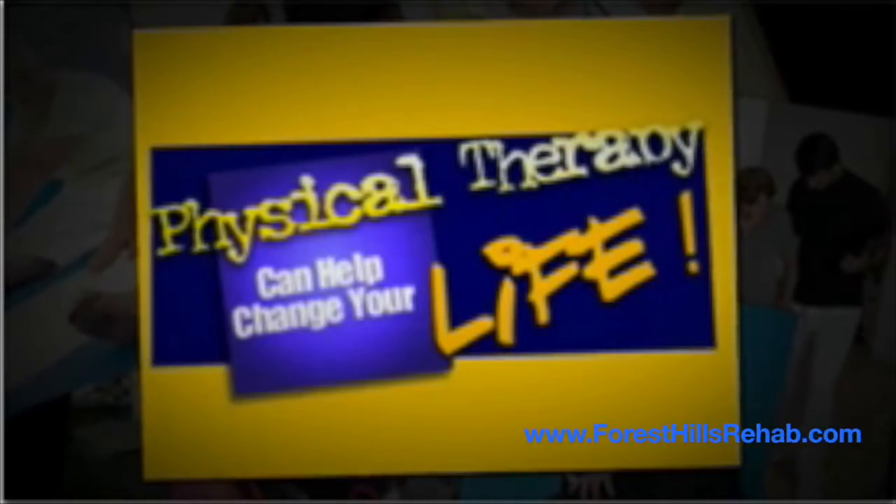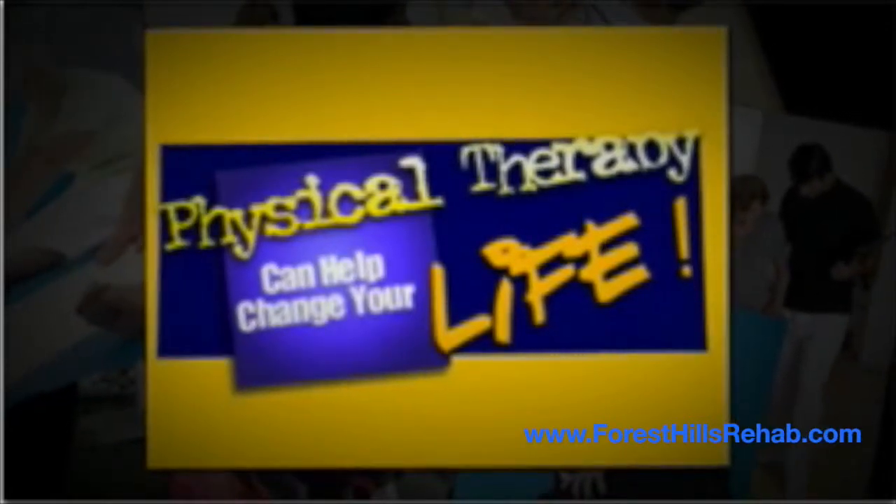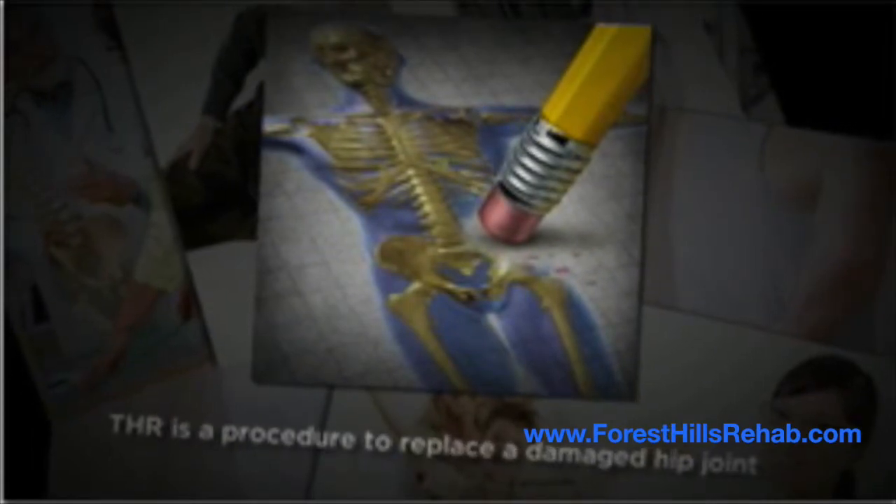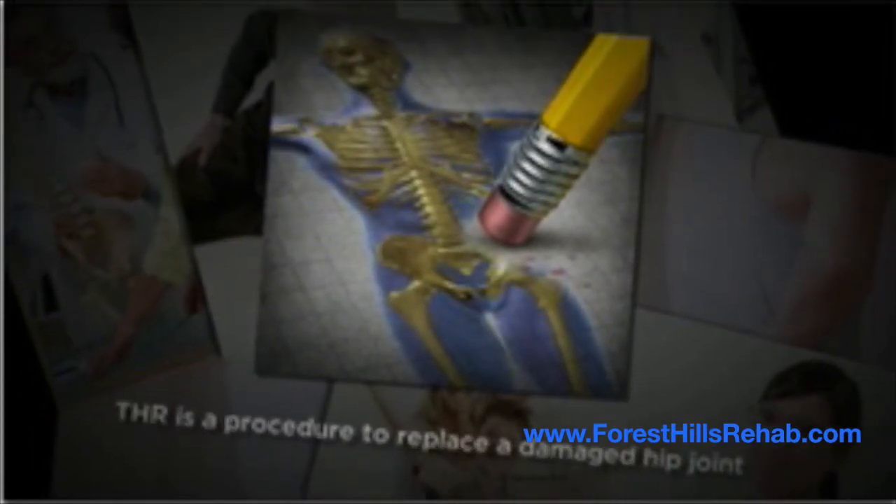Welcome to this edition of how physical therapy can change your life. Total hip replacement, THR, is a surgical procedure to replace a damaged hip joint with a new artificial or prosthetic implant.